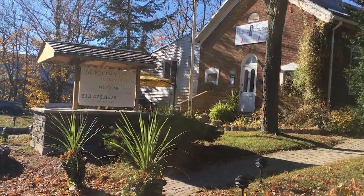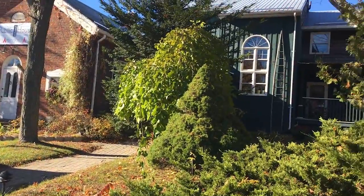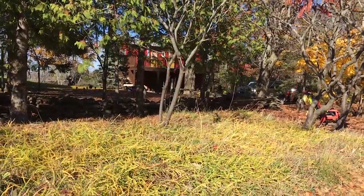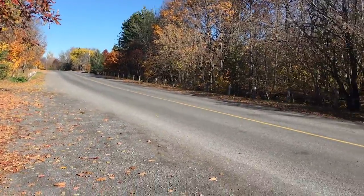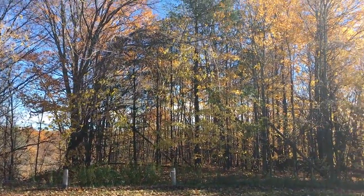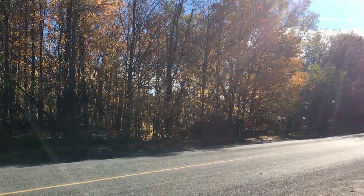Behind me is Jackson Falls Country Inn — a beautiful old 1800s schoolhouse. That's the schoolhouse at the front, the inn has been added to it, and behind it there's a little coach house with more rooms. It's a gorgeous spot. Across the road you can hear the roaring of the Jackson Falls down below. The trees still have beautiful fall colors even though it's early November. What a gorgeous place here in Milford, Ontario.